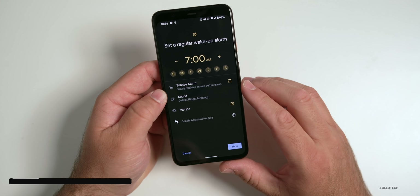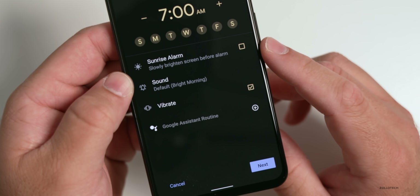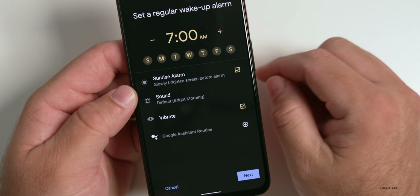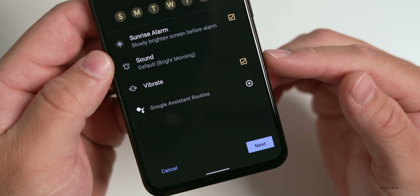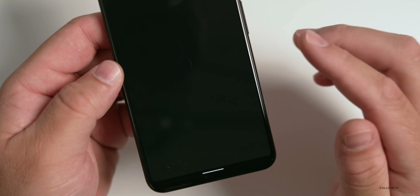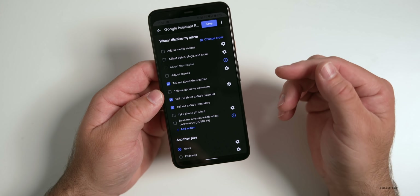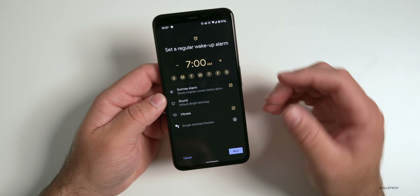If we go to Get Started, we can set a regular wake-up alarm and also a sunrise alarm — so if you have the day off and want to wake up with the sunrise, you can do that just by checking it. You can select your sound, choose whether or not you want the phone to vibrate, and set up a Google Assistant routine when you wake up. For example, you can have it adjust smart lights and different scenes.